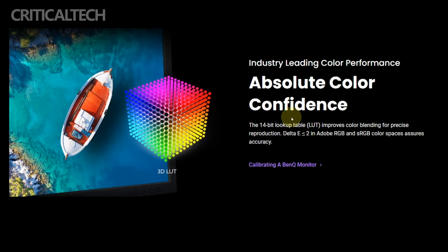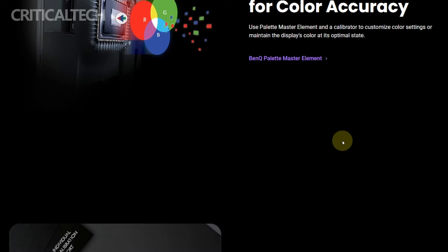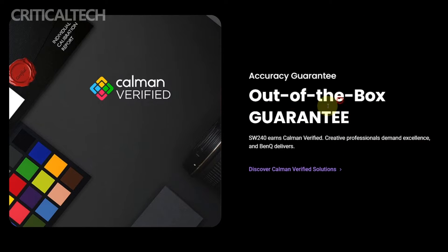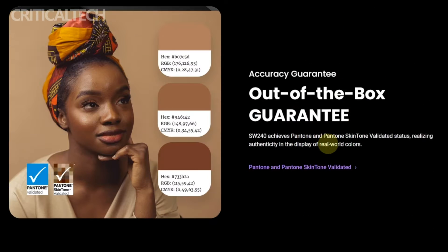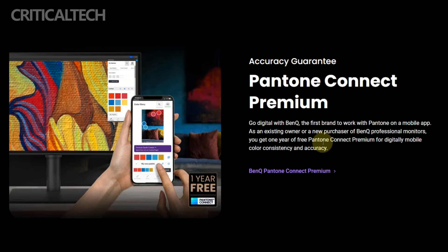The SW242Q boasts impressive color accuracy, with ratings such as 99% Adobe RGB, 100% Rec.709 in sRGB, and 98% DCI-P3 color gamut. This level of color coverage is crucial for professionals who require precise color representation in their work, whether it's photo editing, video production, or graphic design.